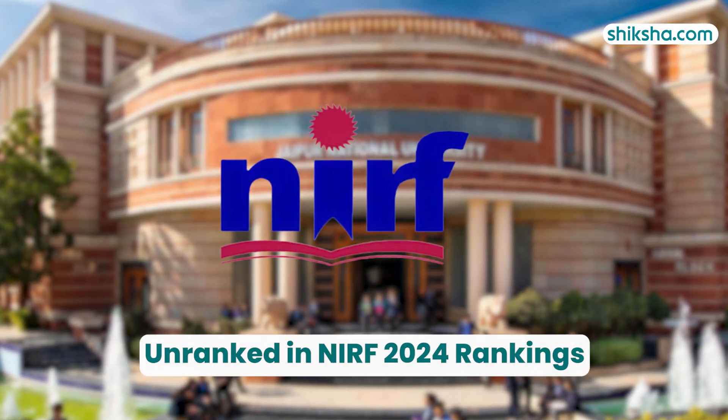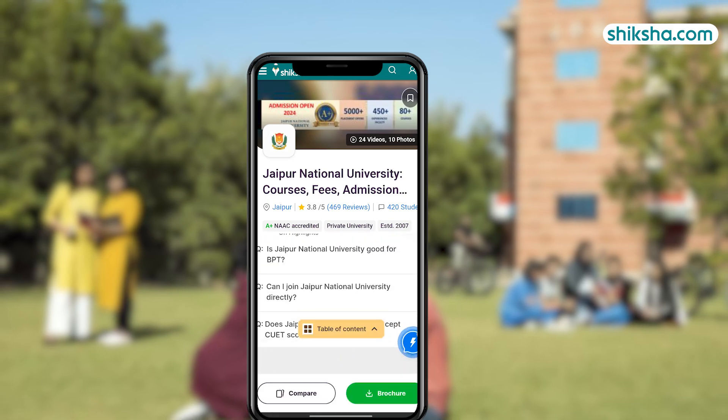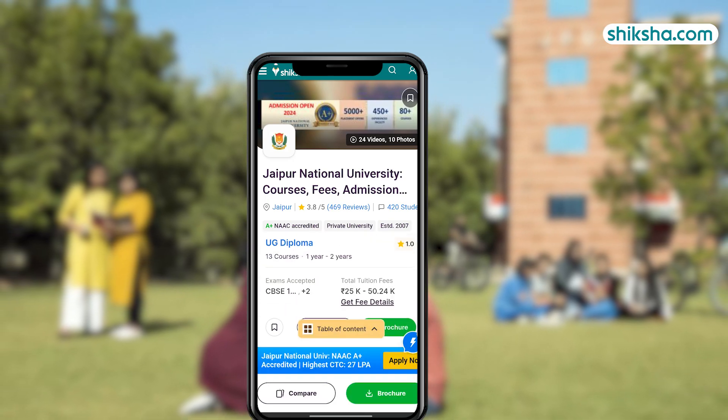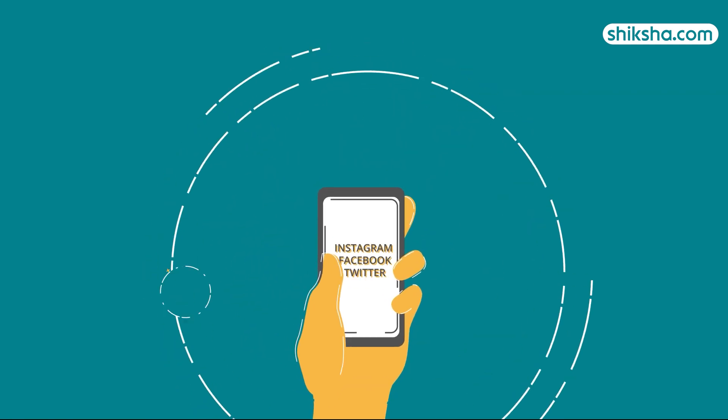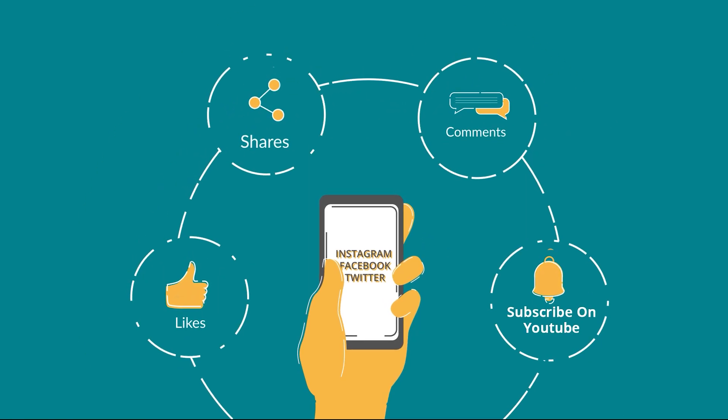JNU is currently unranked as per the NIRF 2024 report. For more details on Jaipur National University and to check out thousands of course and college reviews, visit Shiksha.com. Do drop a comment below, and don't forget to like and share this video.